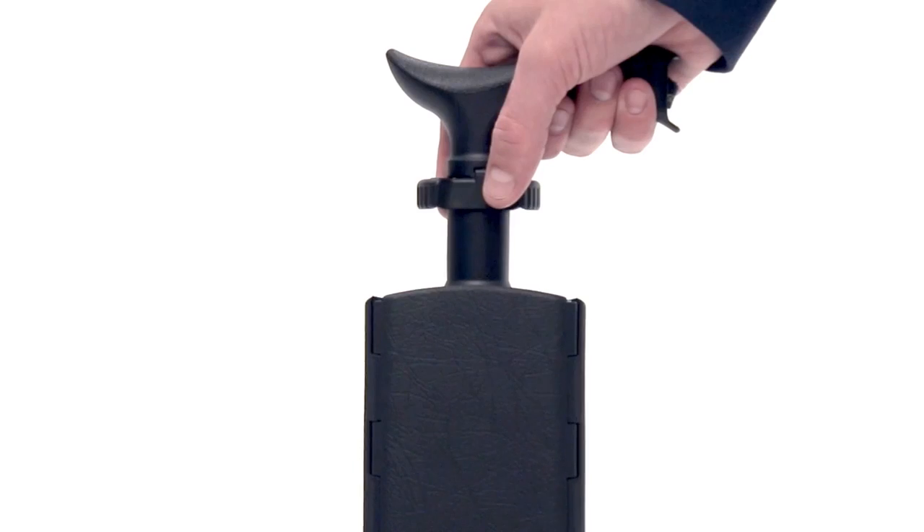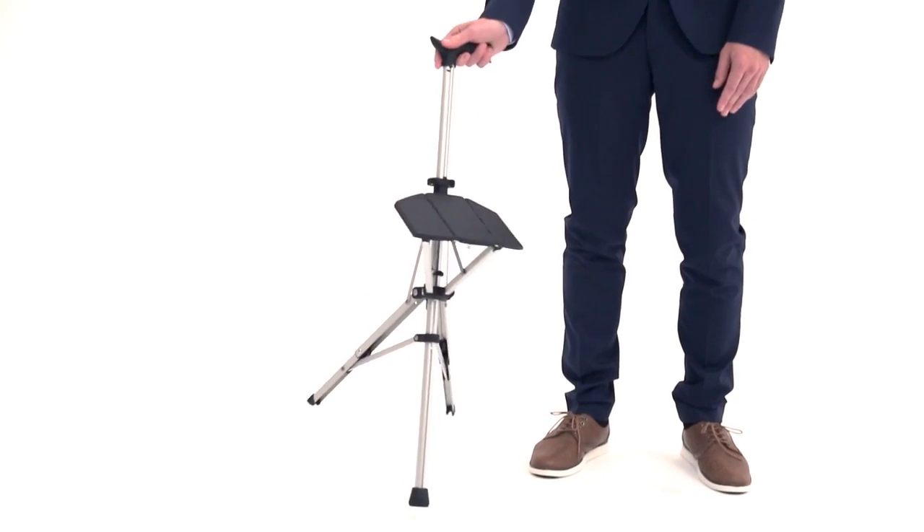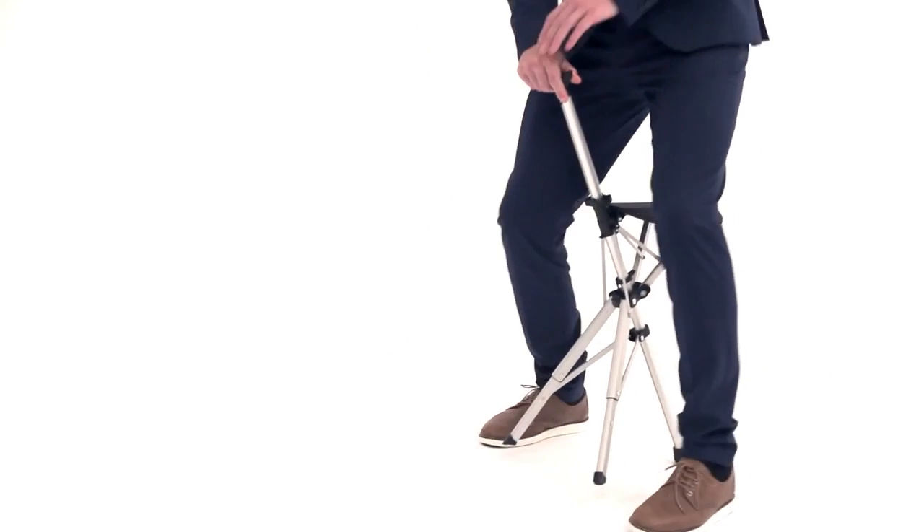Okay, now you're asking, where is the chair? Well, let me show you — using only two fingers. Tadah! It became a chair.